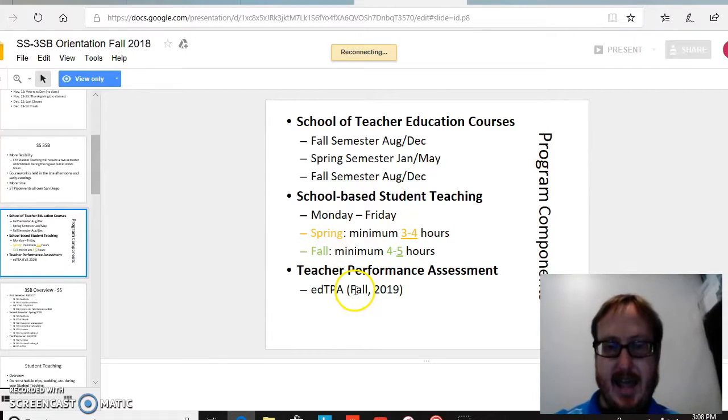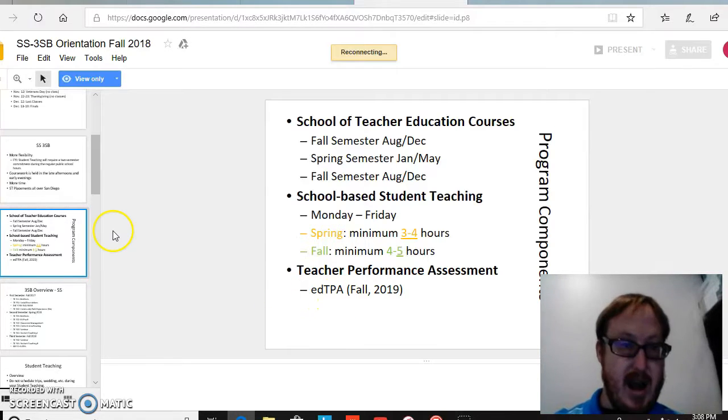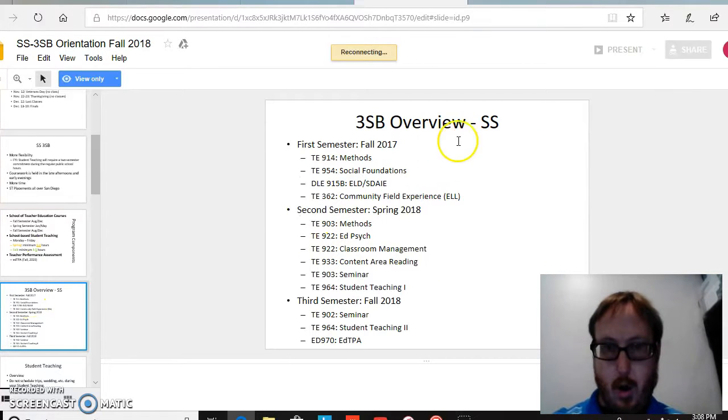Here it talks about the edTPA, which when this slide was first presented seemed like an enigma. However, it was nice to know that this is going to be an expectation and not a surprise, which moves me on to the next slide where we talk about an overview of the program.